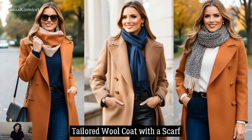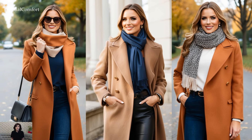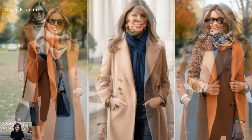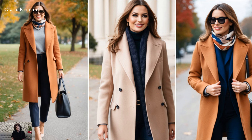For those chillier fall days, a tailored wool coat is essential. Pair it with a scarf in a contrasting yet complementary shade to elevate your look. This classic pairing is perfect for long walks in the park or a cozy evening out.